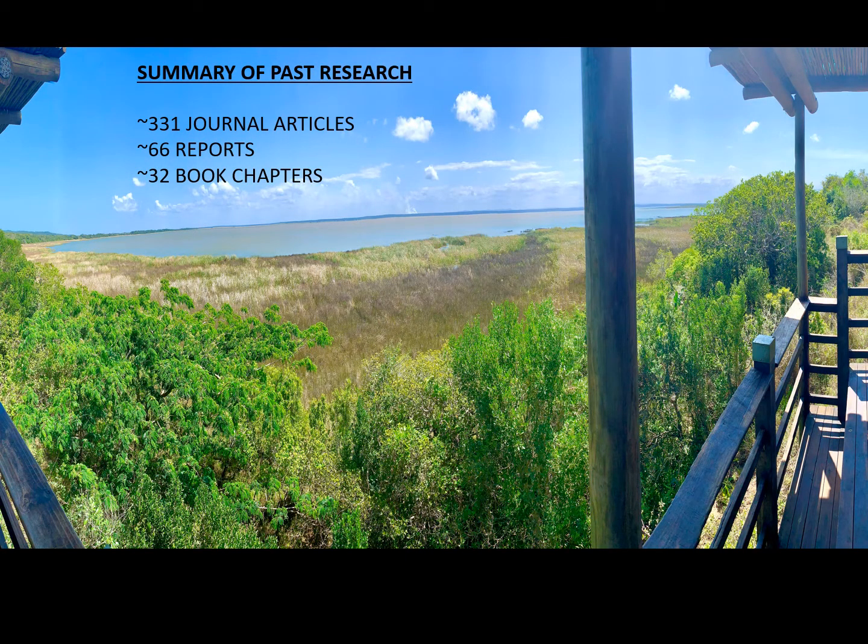St Lucia has a long history of research because of all its dynamic, interesting changes. There are approximately 331 published journal articles on the system, 66 reports, 32 book chapters, and an entire book on the ecology and conservation of the estuarine ecosystem. I'm just giving you a glimpse into some of the information from my viewpoint in this talk.